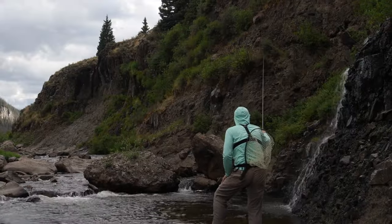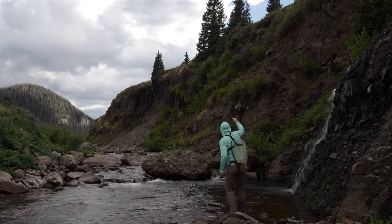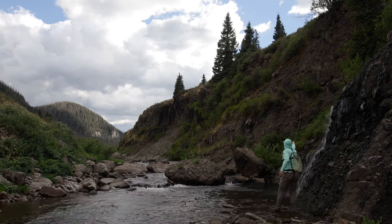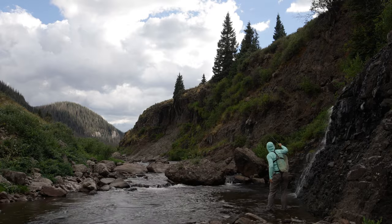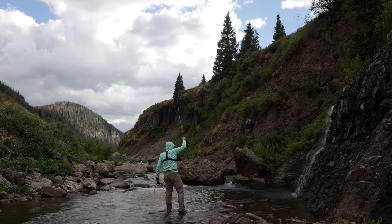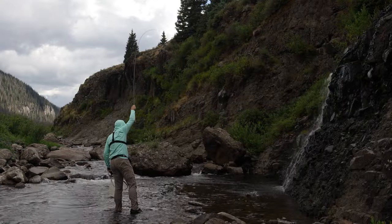This looks good — nice deep hole under the waterfall, flies in a good spot right now. Yes, there we go — solid eat, nice fish here. Under the waterfall, having the time of my life! This is a very nice fish here. Oh my god, epic! I was pretty bummed out a couple hours ago — I could not figure out how to catch these fish. But we've gotten two really nice browns in pretty short order here.